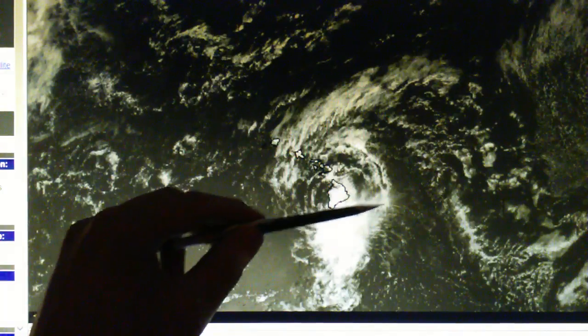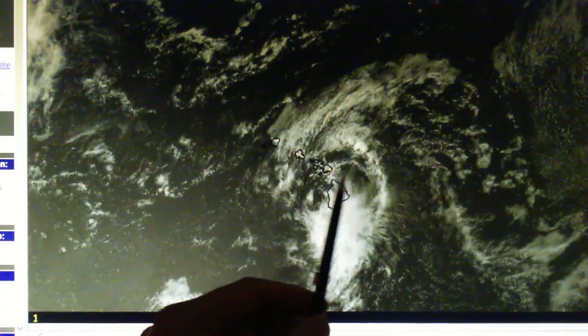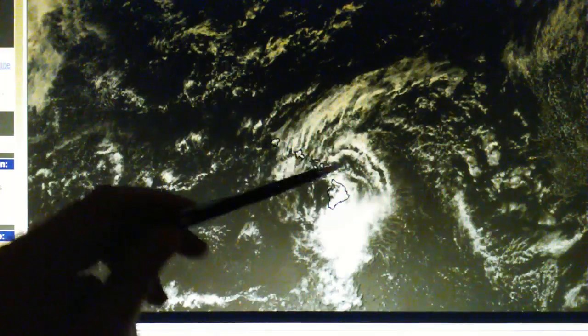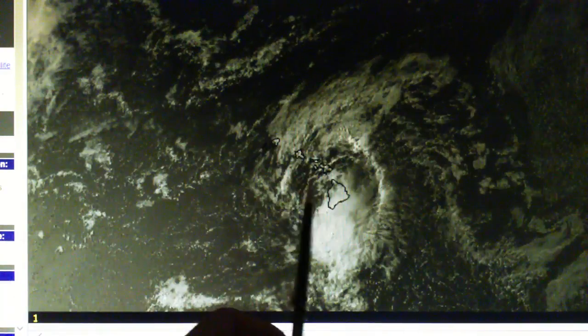We can see the blast pattern shooting out the east side and we have a ring right here — look at these rings. There are actually several rings: we've got one right out there, and there are three rings.